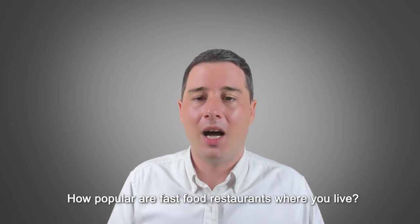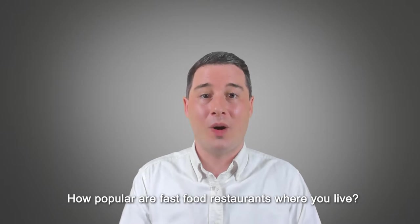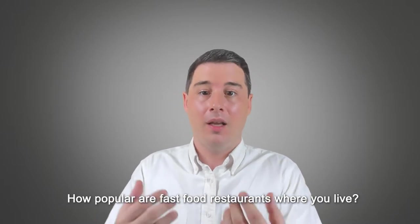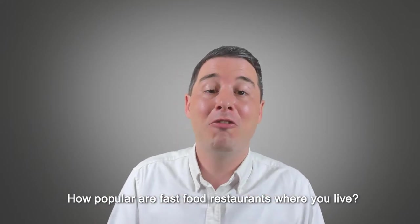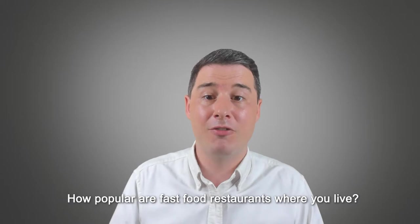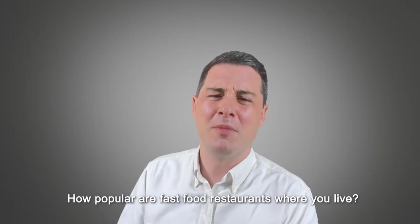The third question is: 'How popular are fast food restaurants where you live?' This is a classic IELTS-style question for Part 1 — 'how popular is or are something?' When answering, you have to focus on the popularity of fast food restaurants specifically where you live. It's a really common style of question; the topic can change, but the style is always very similar.